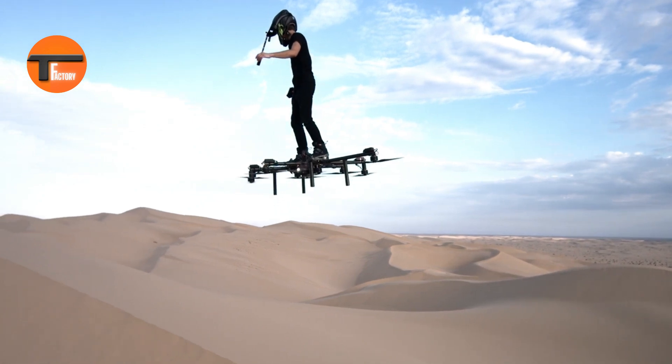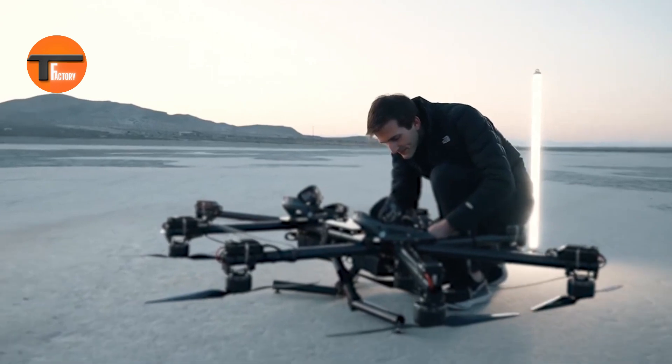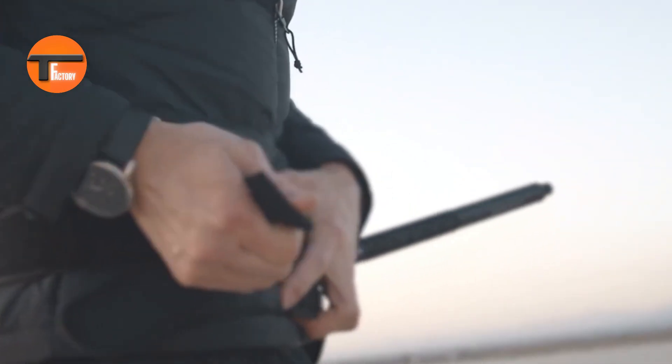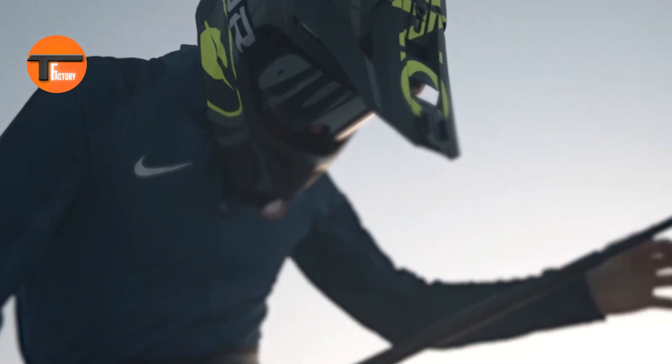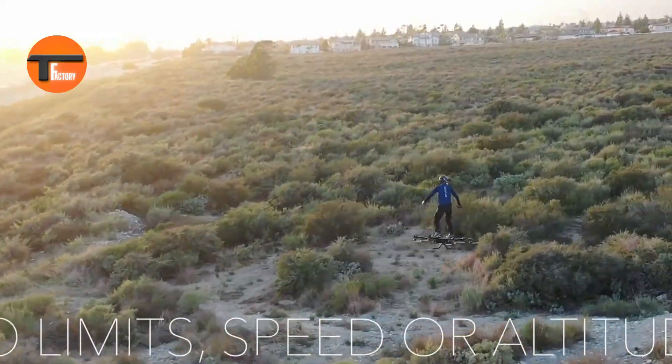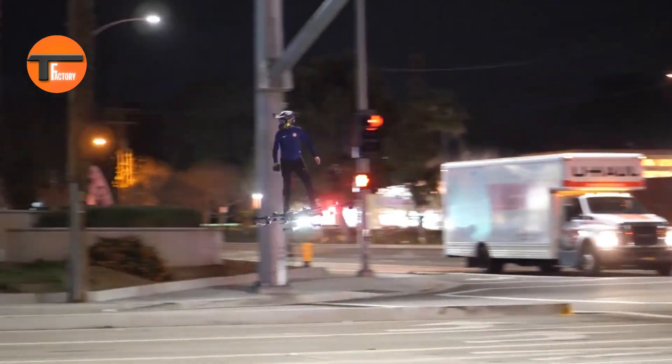Sky Surfer Aircraft: redefine the skies. The Sky Surfer Aircraft is a groundbreaking flying machine that takes aviation to new heights. This sleek, easy-to-handle craft combines the thrill of surfing with the freedom of flight, allowing you to glide effortlessly through the sky. With its advanced wing design and intuitive controls, catching air and riding the wind feels natural and exciting.